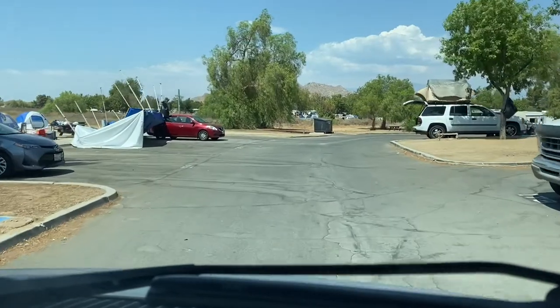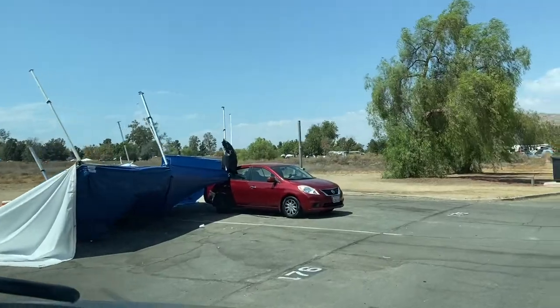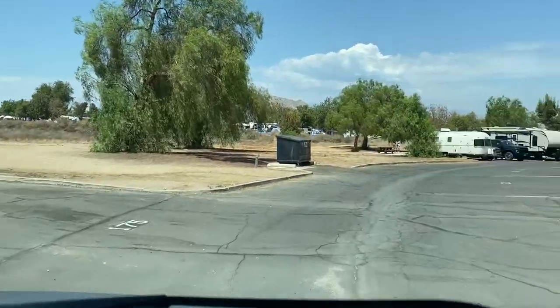It was windy — look at those tents. And if you're finding this video helpful, make sure to like and subscribe to help us make more videos like this.